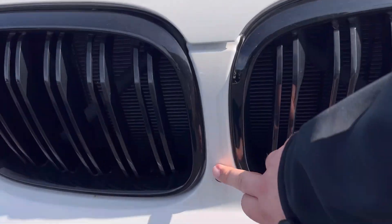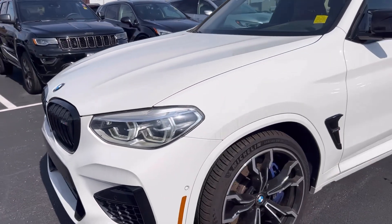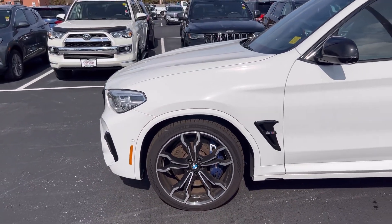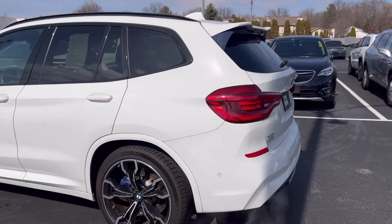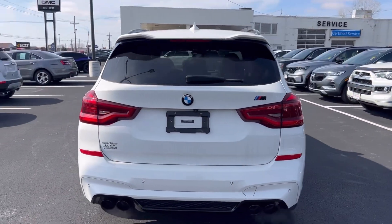Just have the front camera here. Beautiful LED lights, front sensors, big gorgeous 21-inch wheels, no damage walking down the side of the vehicle. It's a little cold here today, but beautiful car.